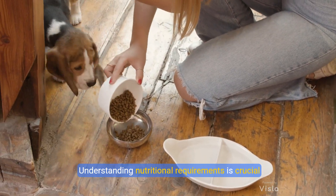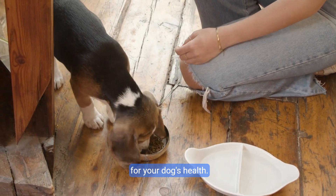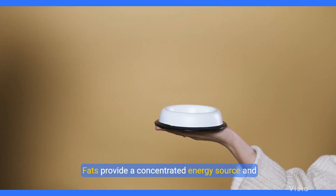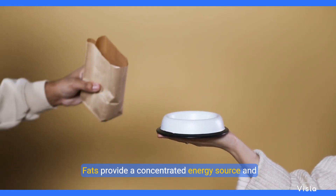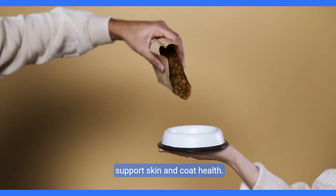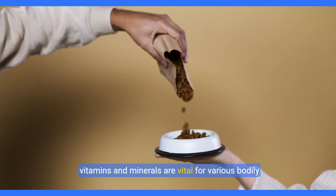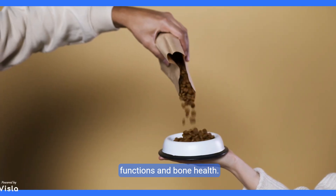Understanding nutritional requirements is crucial for your dog's health. Protein is essential for growth, maintenance, and energy. Fats provide a concentrated energy source and support skin and coat health. Carbohydrates offer energy and fiber, while vitamins and minerals are vital for various bodily functions and bone health.